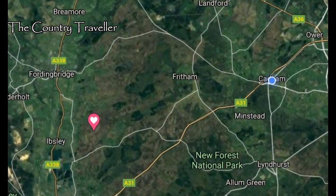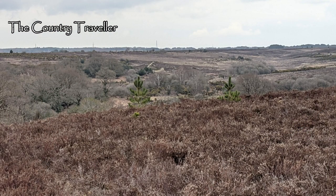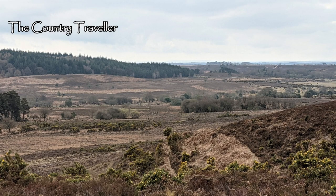During the Second World War, a large valley called Ashley Walk in the forest was fenced off to keep the free-roaming ponies out. This valley became a bombing range used to train the bomber pilots.